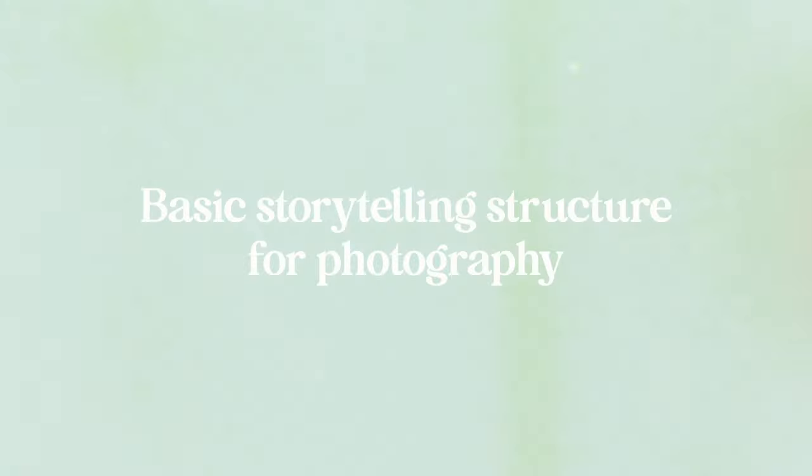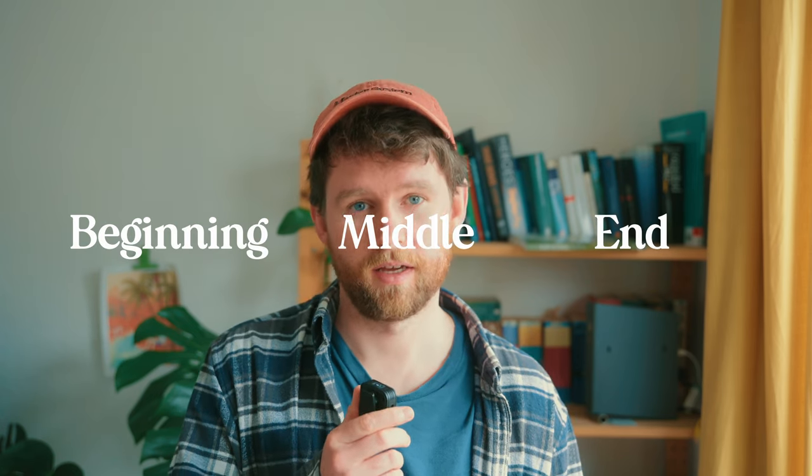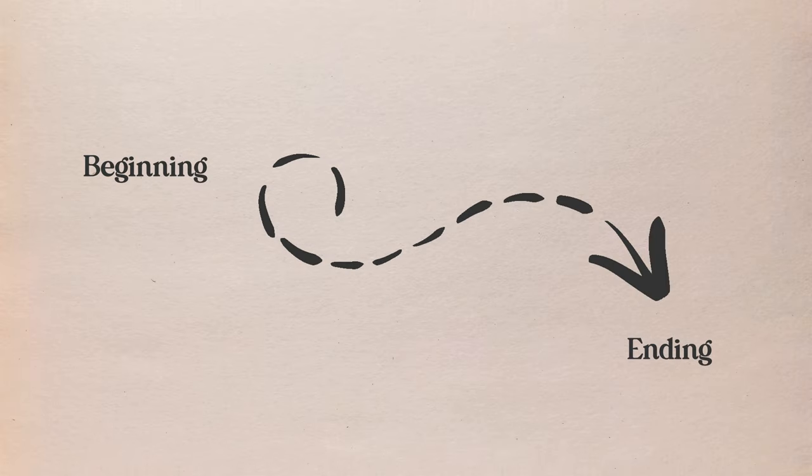There are key structures and techniques that some of the best storytellers in the world in any medium use. If you look at many of your favorite stories in life, most of them will share these structures, and photography is no different. On a very basic level, all stories should have a beginning, a middle, and an end — a journey or a process of some kind. So photo stories should also follow this structure: some kind of movement from a starting point to an end point, showing progress in between.